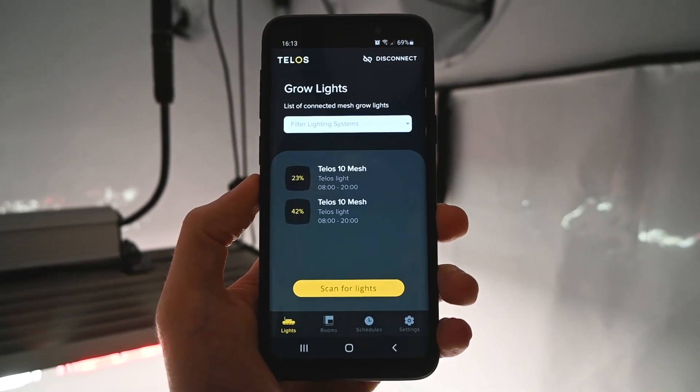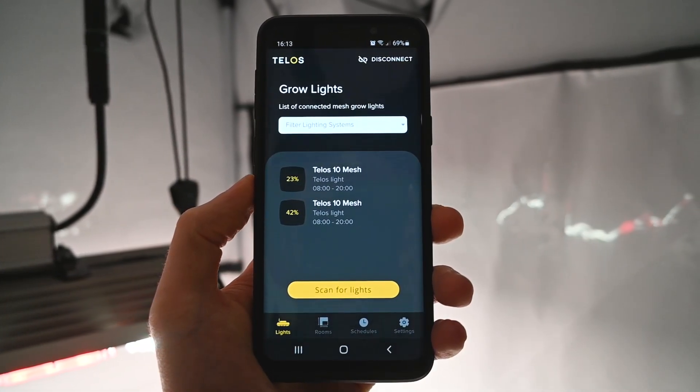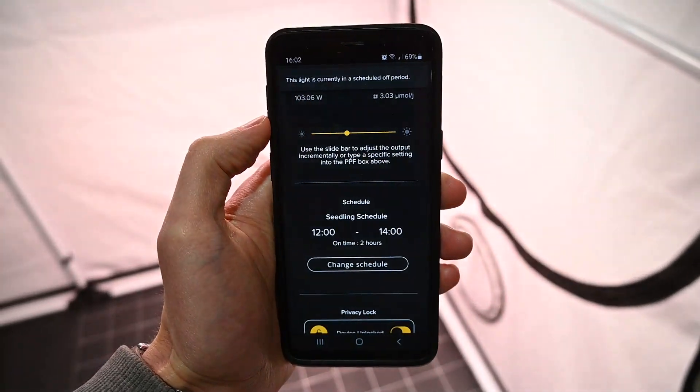In the latest release, you can now view the schedule that your light is running on directly from the GrowLights page. We fixed the timing issue with schedules starting and ending at midnight. We also improved the communication of schedule messages between GrowLights on larger networks, and we have also fixed an issue causing incorrect pop-up messages.